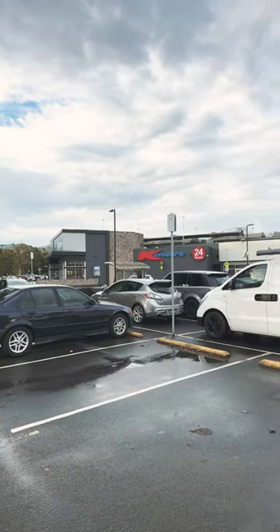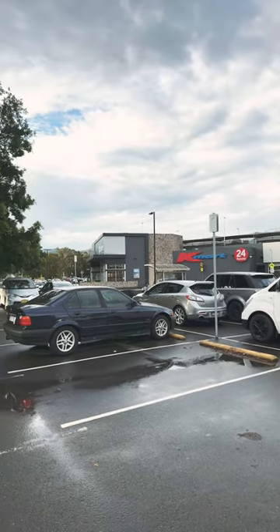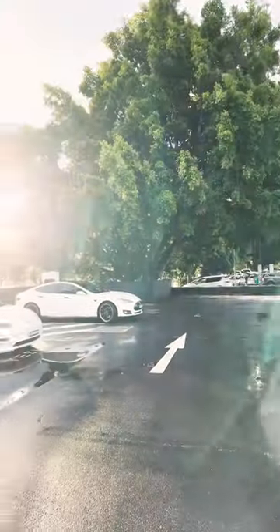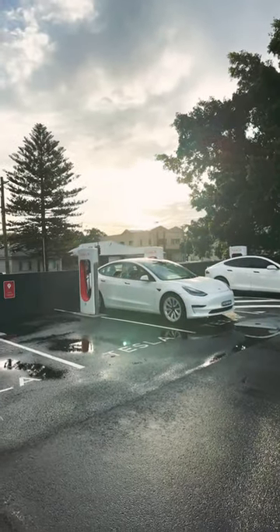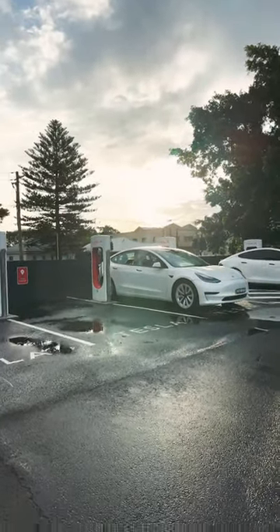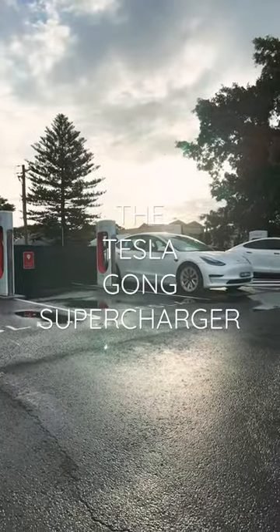Mates, I am at the Fig Tree Grove Shopping Mall here in Fig Tree, Wollongong, and this is a monumental moment for me as a Tesla fan in the Gong. I'm happy to report that finally the Tesla Gong supercharger is alive and it's ready for business.